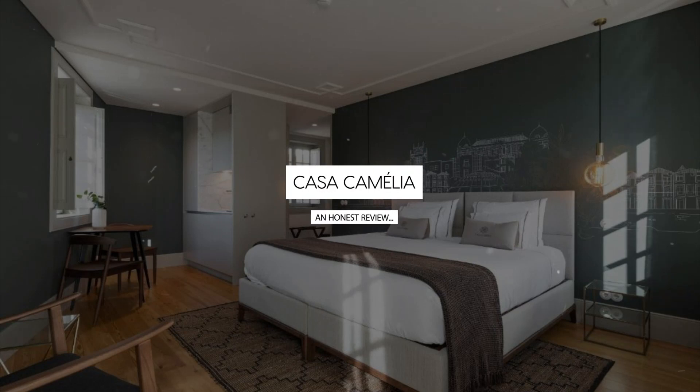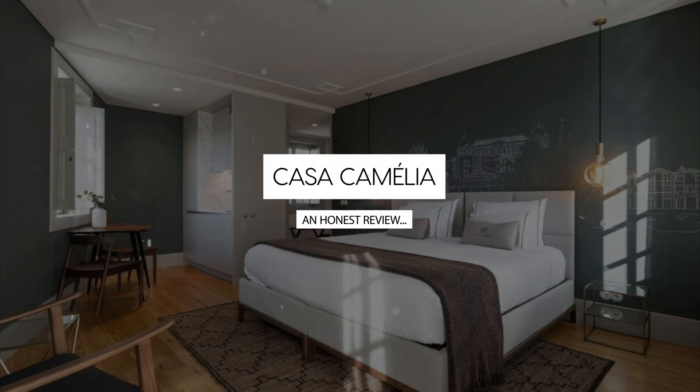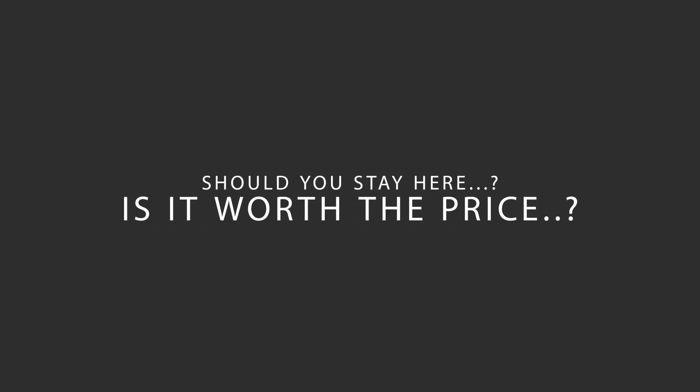Today, we're diving deep into a review of Casa Camelha, located in Porto, Portugal. Let's find out if this hotel lives up to its reputation and if you should stay there.